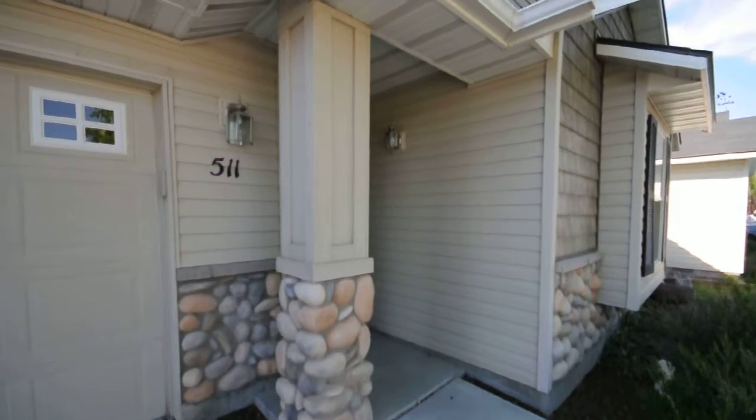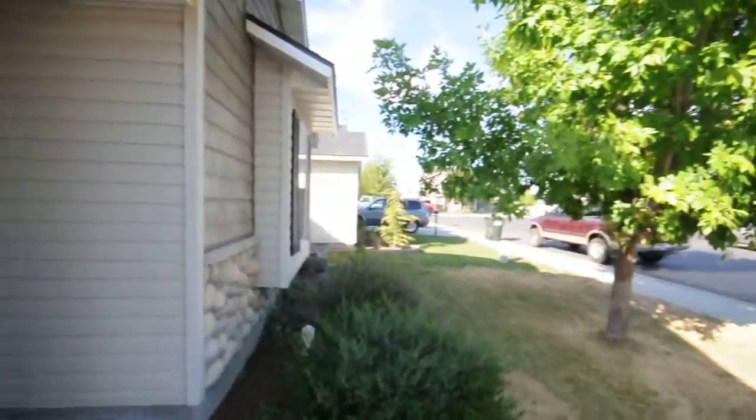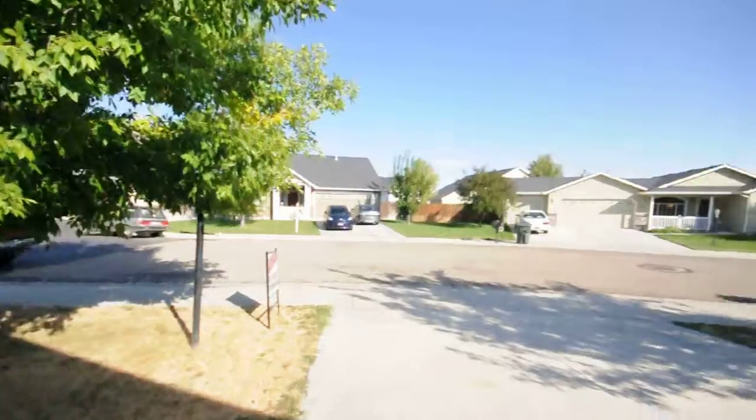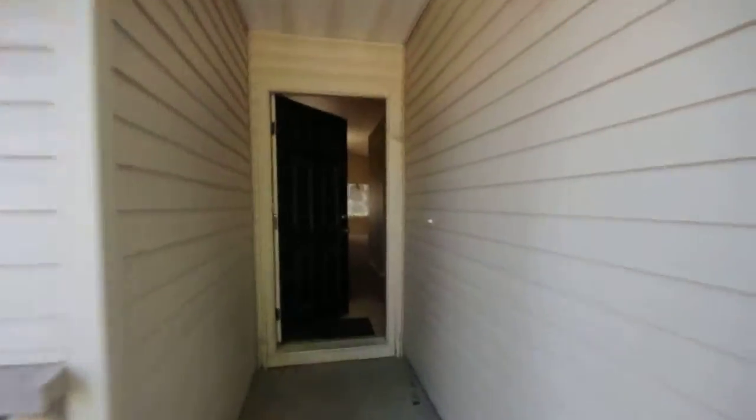We're here at 511 North Lahar Place in Cunha, located just off of 4th and K Street, very close to downtown Cunha. It's a nice cul-de-sac over here. It's a three-bedroom, two-bathroom house with a two-car garage.